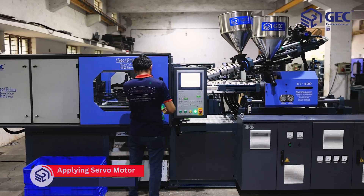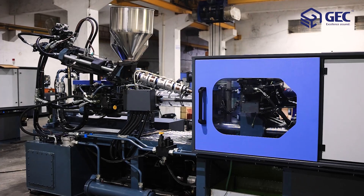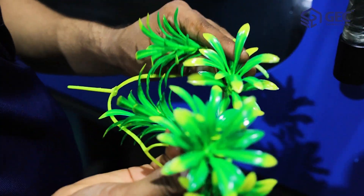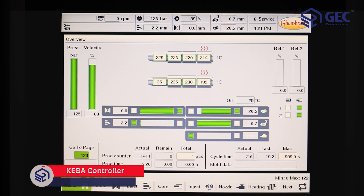The servo motor system monitors its operation and runs during production. Regularly inspect and maintain the servo motor system to ensure optimal performance. The Keba controller is used to navigate user settings and apply desired changes for easy maintenance and flexibility.